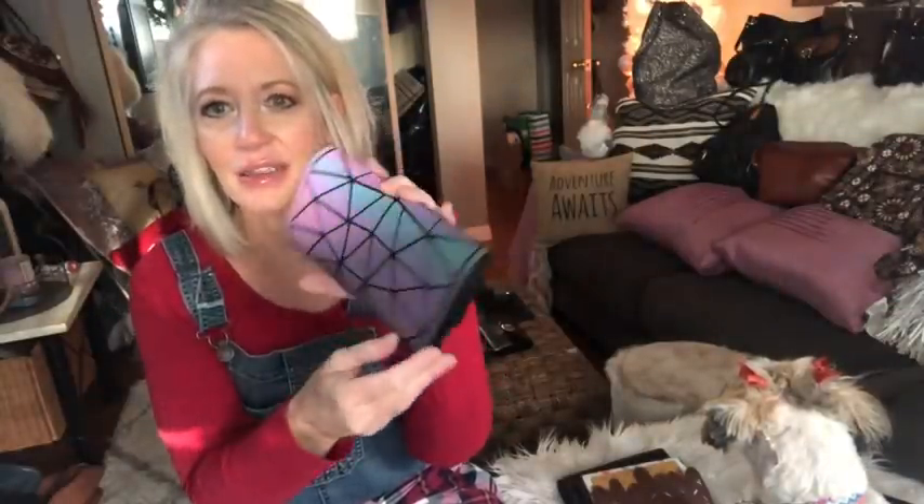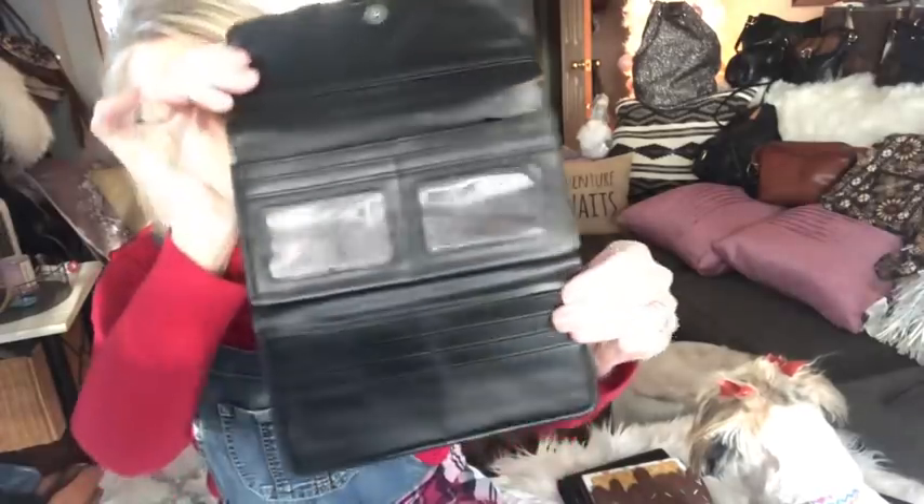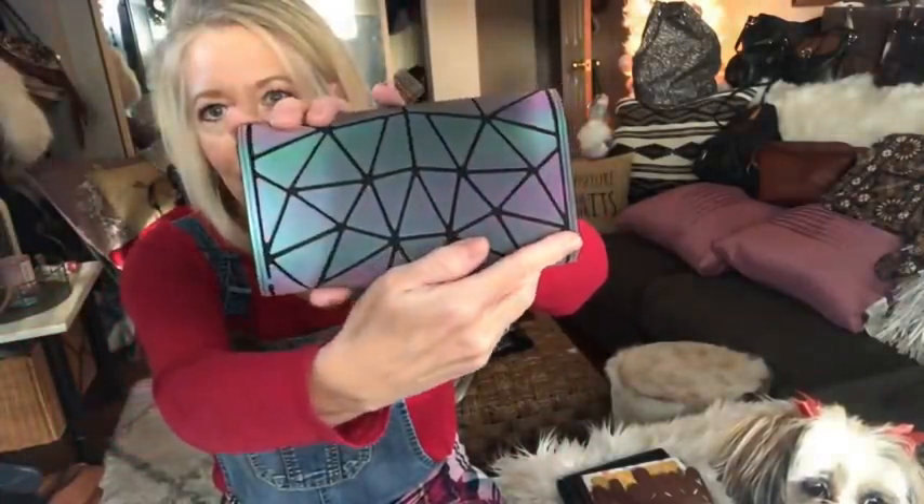Somebody asked about this one — it's a holographic wallet. Isn't it pretty? It switches all kinds of colors — I could look at it all day. It's a trifold type wallet with two ID slots, tons of credit card slots, and coin compartments. There's also a large roomy pocket. I love this holographic wallet.